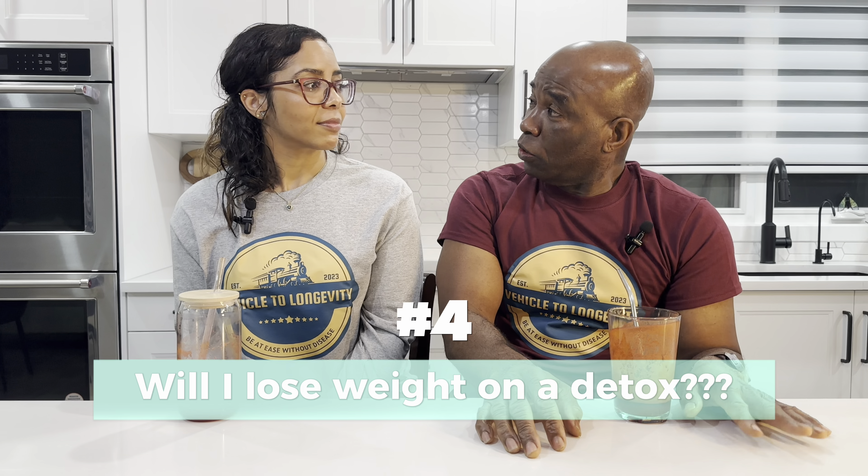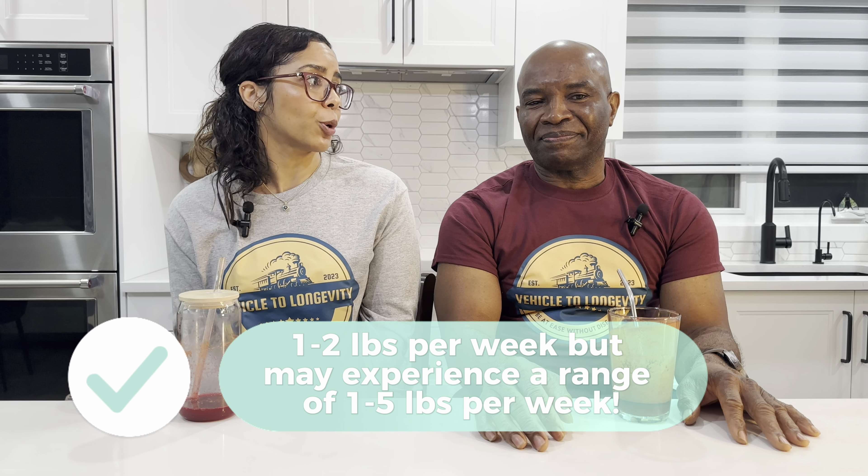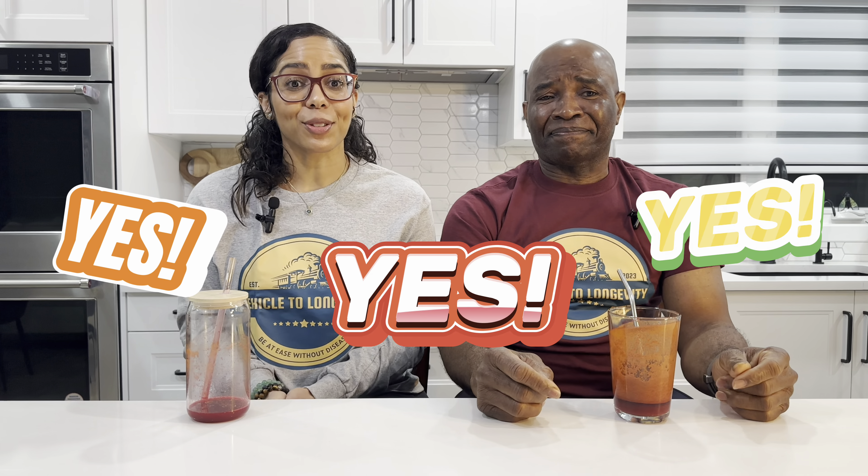Will I lose weight on a detox? Yes, you will definitely lose weight on a detox. A healthy weight loss is a range between 1 to 2 pounds per week, but you may experience a range of 1 to 5 pounds per week. Don't you desire your body to feel as good as you have made your home look? So let's explore the ways to renovate the body by aligning our diet with our blood types.